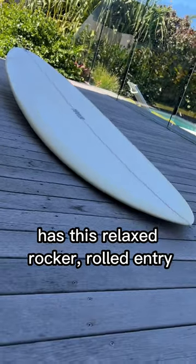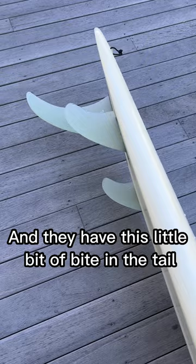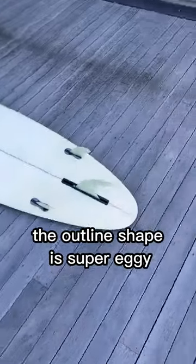It has this relaxed rocker, rolled entry that just goes great in chop. The rails are up into soft and they have this little bit of bite in the tail. It's super forgiving — any size rider can ride it at any ability. The outline shape is super eggy.